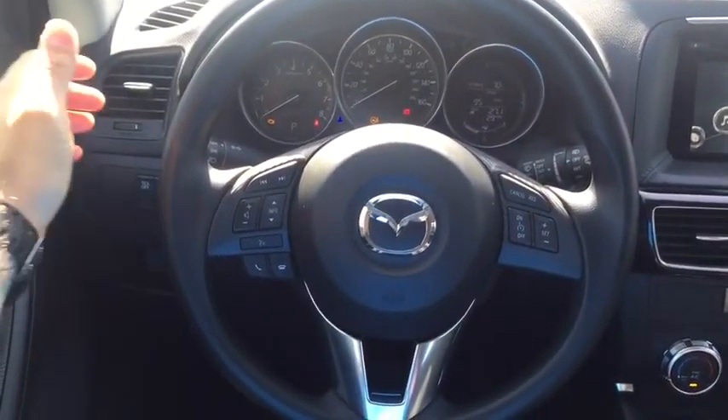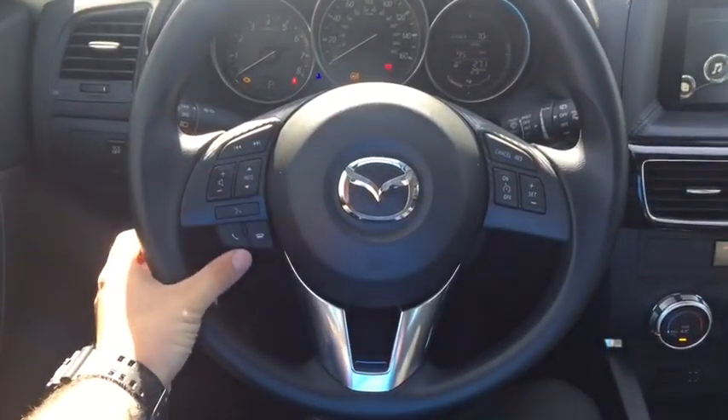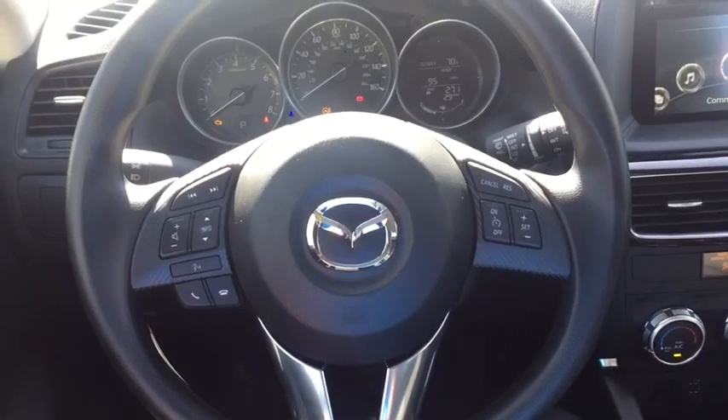Taking a look at the inside of the vehicle, here is your steering wheel with all the bells and whistles at your fingertips. You can adjust the volume, answer phone calls, set your cruise control, and it's also telescopic so you can adjust it however you like.